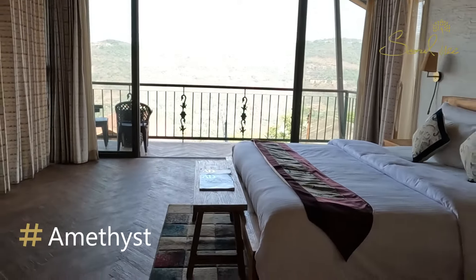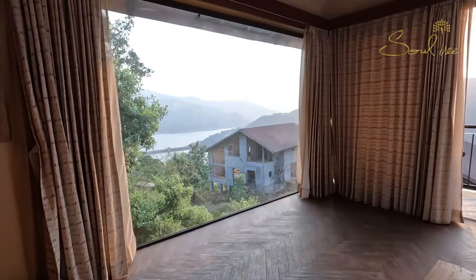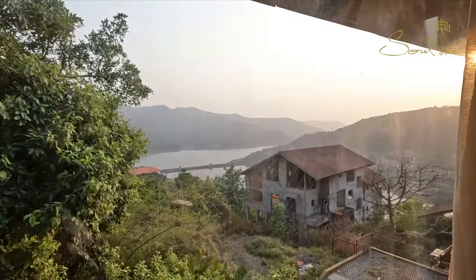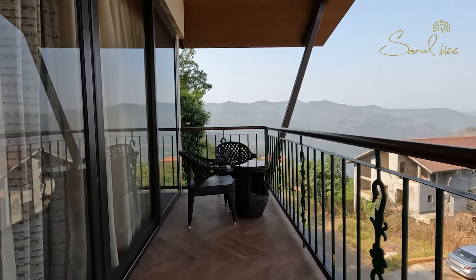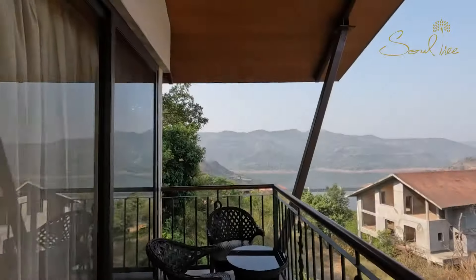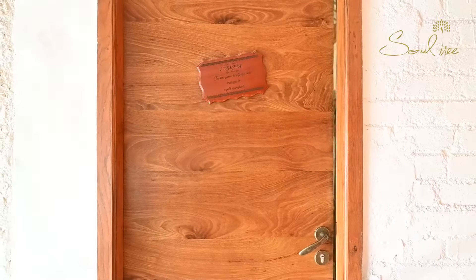Welcome to the third bedroom, Amethyst. Imagine waking up to the serene view of a lake basking in the pale morning light. The herringbone wooden flooring and pine wood ceilings add to the charm, and there is no better place for an evening cuppa than the balcony.